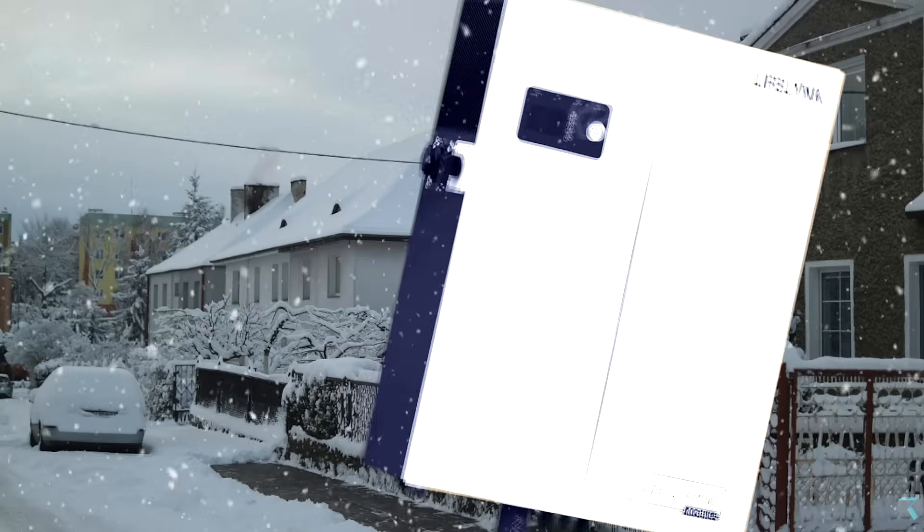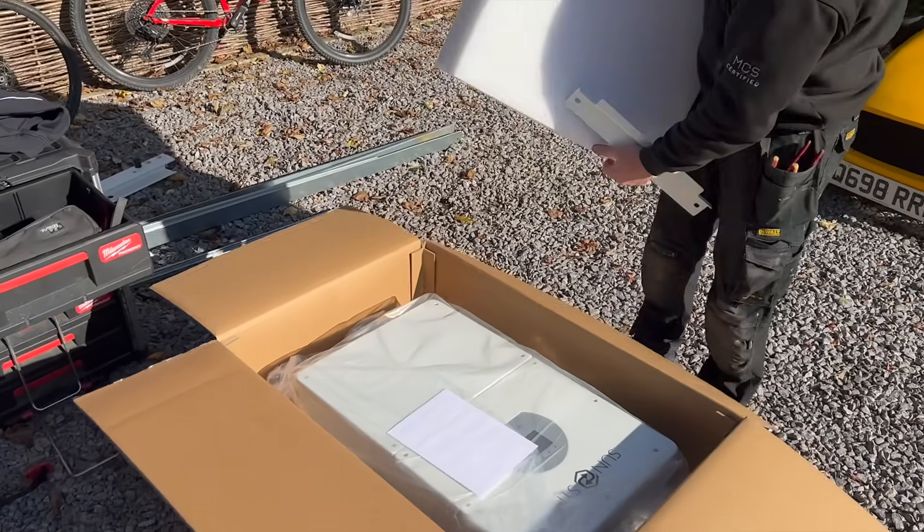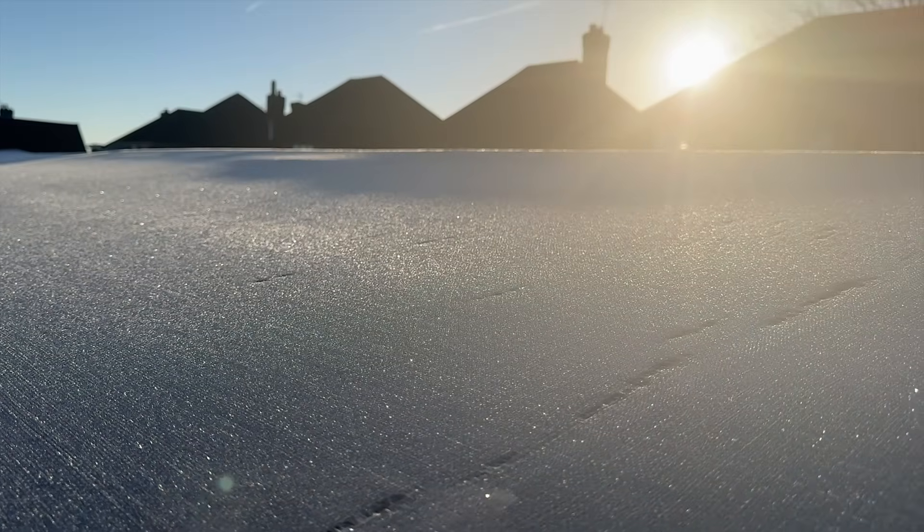In this video, we're unpacking what really happens in your battery when it gets cold, and sharing some practical tips to help you get the best performance out of your battery, even when the weather turns against you.